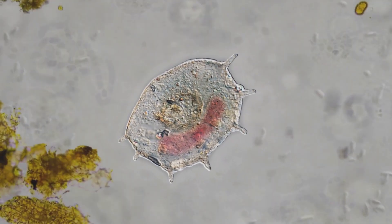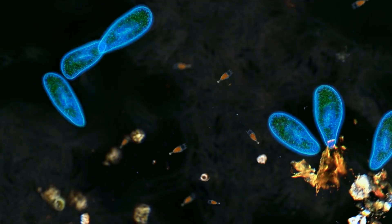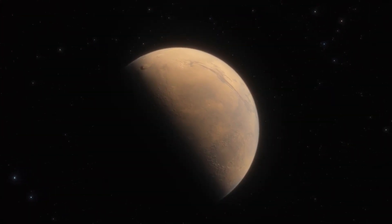But let's assume that Mars really does harbor, or once harbored, microbial life. Why then have we still not managed to uncover the signatures of the tiny Martians? Well, the truth is that we may have already done so.